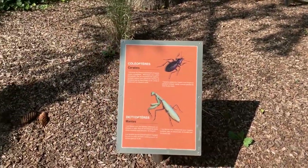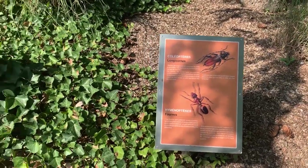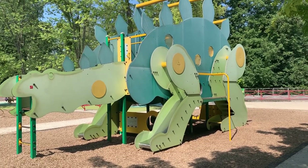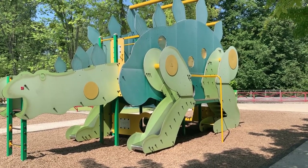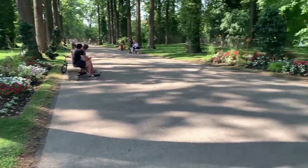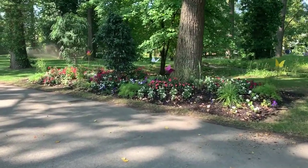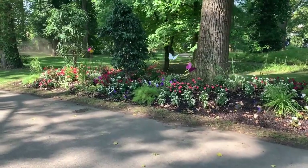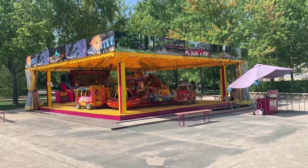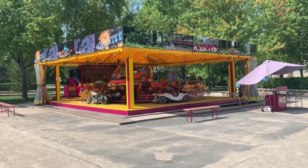A favorite of my kids was the stegosaurus dinosaur climbing and play structure, dedicated to Georges Cuvier, a famous paleontologist from the Franche-Comté region. This structure is open year-round, all day. One day we even got caught in a thunderstorm and had to seek shelter from the rain underneath it. Another favorite activity for my kids was the merry-go-round, open most afternoons — so nice for them to ride when their little legs got tired from running and playing.